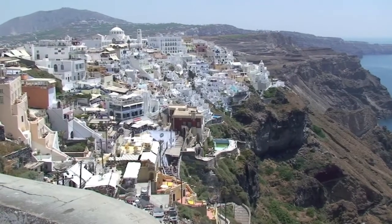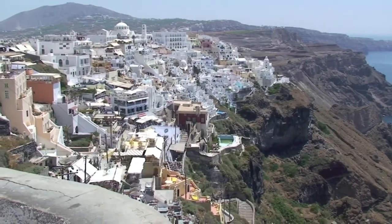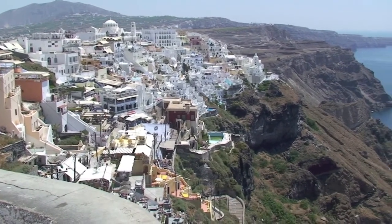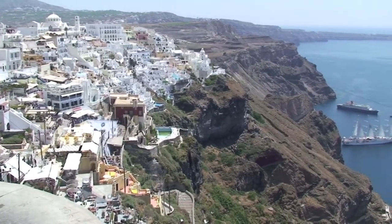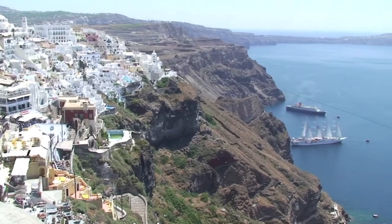The most popular excursion if you're on a cruise ship is to go to the city of Fira, which is the biggest city on the island of Santorini. You'd start over there in the distance at the cathedral and walk along the side of the cliffs with a beautiful view, then head back to your cruise ship.